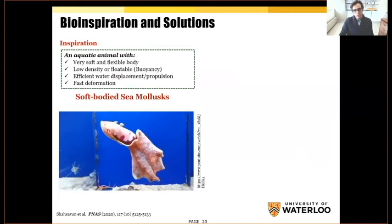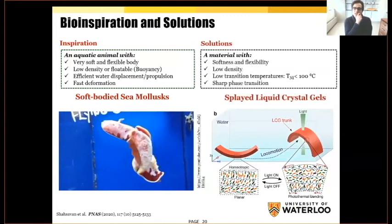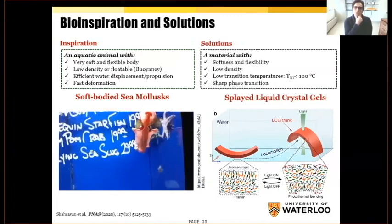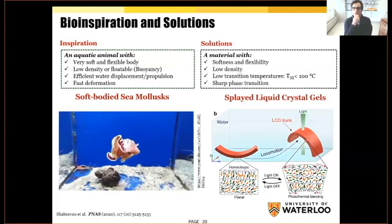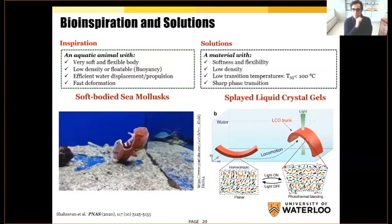We got inspiration from soft-body sea mollusks. I studied them for a while and found that most of them use undulatory movement to create wave-like structures, and by undulating these waves, they can easily achieve different types of locomotion inside water. This was a good inspiration to create similar types of actuation inside water. Basically, I wanted a material that is soft and flexible, with very low density, low transition temperature — preferably below 100 degrees Celsius, the boiling point of water — and sharp phase transition for fast excitation and relaxation. We used liquid crystal gels, which are very soft and meet all these requirements.